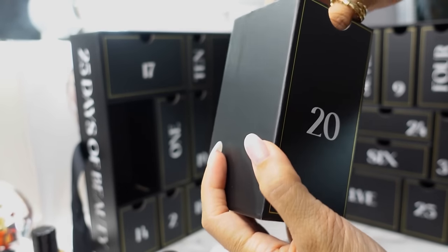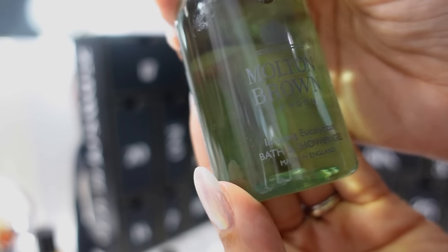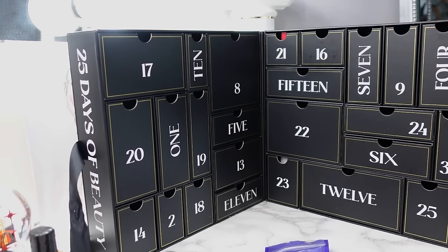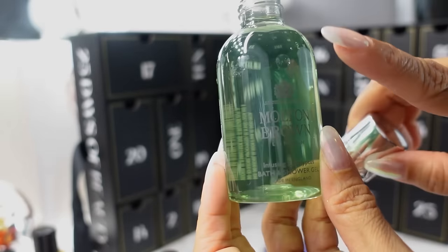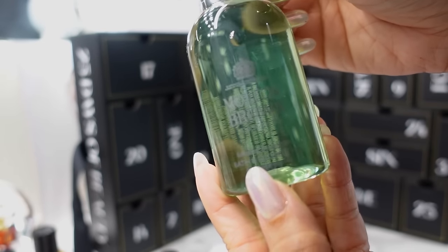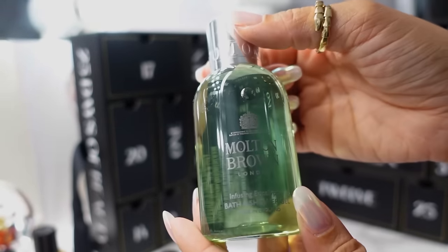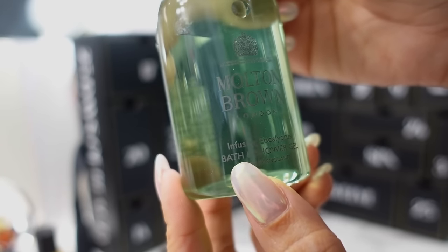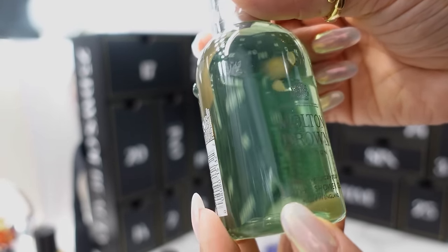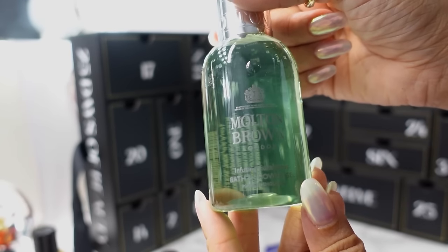Day 20, we have a heavy bottle — the Molton Brown Infusing Eucalyptus Bath and Shower Gel. It smells so good. I actually like to use these for my kids' baths, and I take baths too. I like that it's both a bath and shower gel — whether you take a bath or shower, you can use it either way. You can run it under the water for a nice bubbling eucalyptus relaxing evening bath.